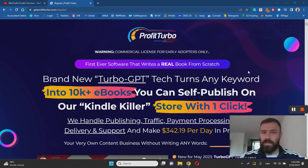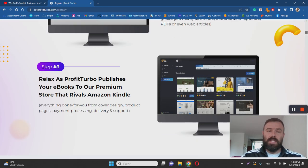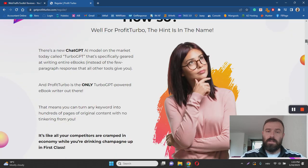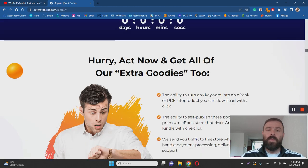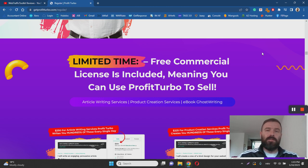Let's dive into the review. As you can see on the sales page — and I'm assuming you've seen it yourself — they claim this is a brand new Turbo GPT technology that turns any keyword into 10,000-plus ebooks that you can self-publish on their Kindle killer store with one click. If you keep scrolling through the sales page, you'll see it takes only three simple steps to get started with Profit Turbo, and you can make hundreds and thousands of dollars using this AI technology to publish Kindle look-alike books.